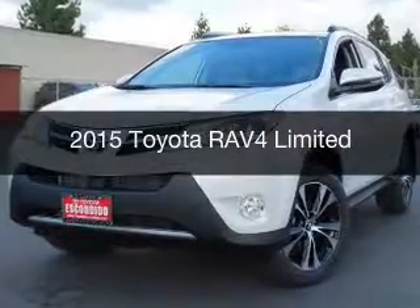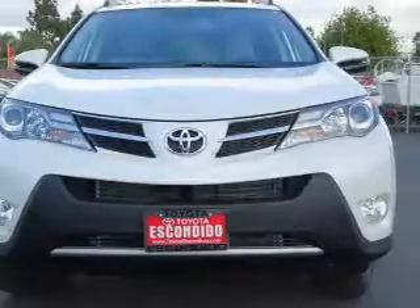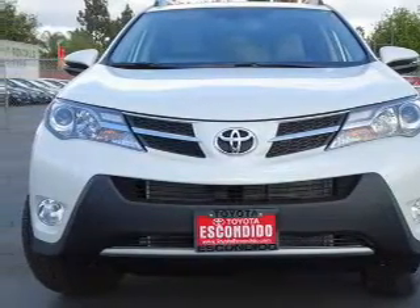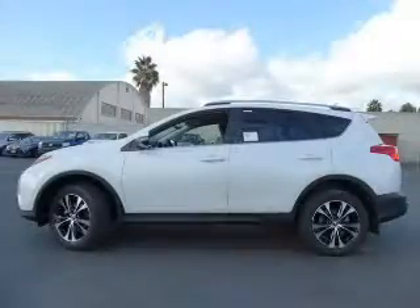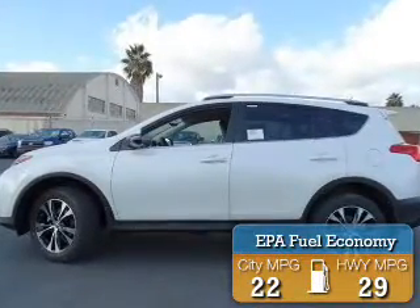This is a new 2015 Toyota RAV4. It's powered by all-wheel drive, a 2.5-liter four-cylinder engine, and a six-speed automatic transmission. Great fuel efficiency saves you money by requiring fewer trips to the gas station.